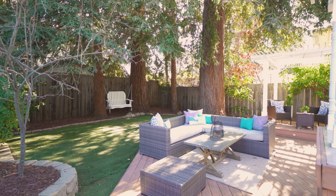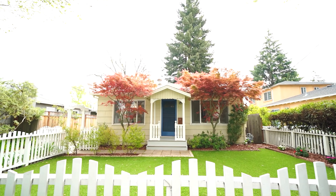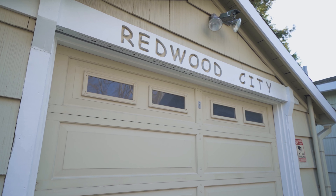This home also has a great curb appeal with a white picket fence and beautiful landscaping at the front. It has a detached garage, and also features central AC and central heating with nice controls.